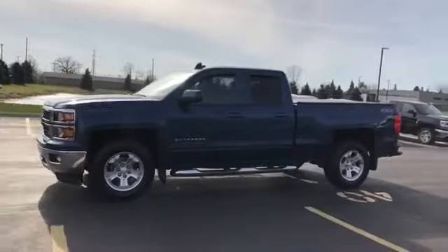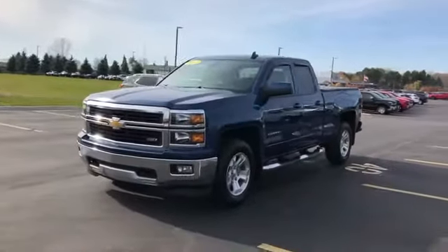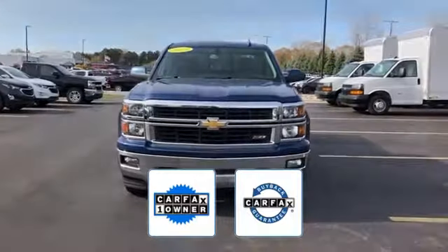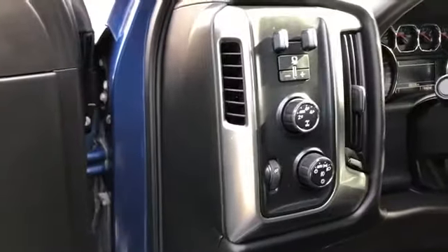Also features a leather-wrapped steering wheel, stability control, passenger side airbag sensor, and adjustable steering wheel. This is also a Carfax one-owner vehicle. This high-quality model qualifies for the Carfax buyback guarantee. Make an appointment today to test drive this popular model.